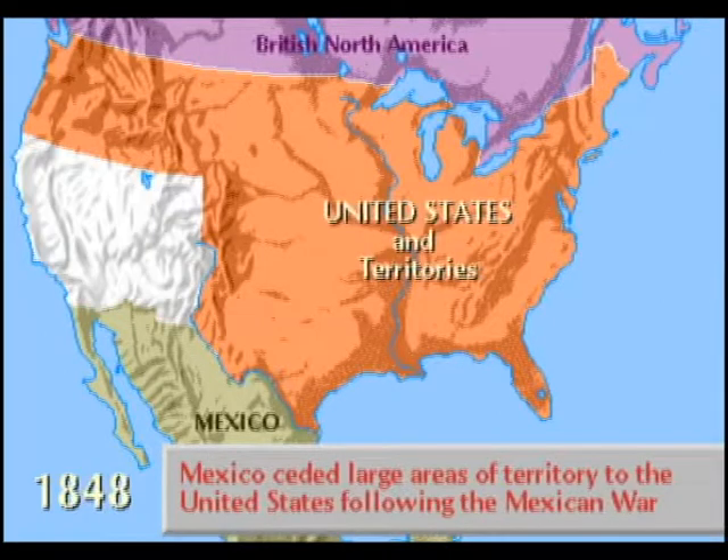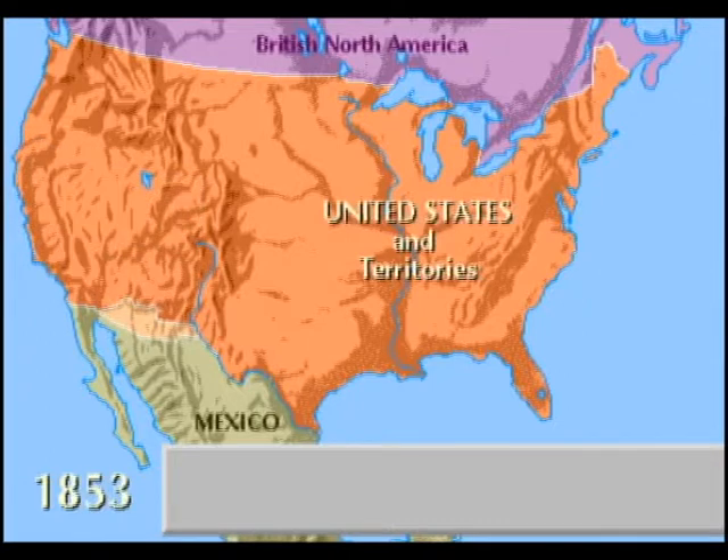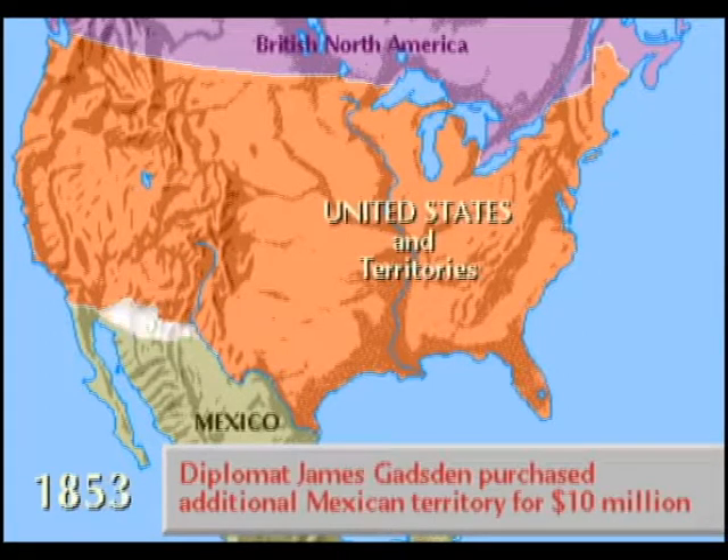Mexico lost and relinquished all claims north of the Rio Grande River, as well as New Mexico and California. Diplomat James Gadsden purchased additional Mexican territory for $10 million in 1853, establishing the present-day boundary.